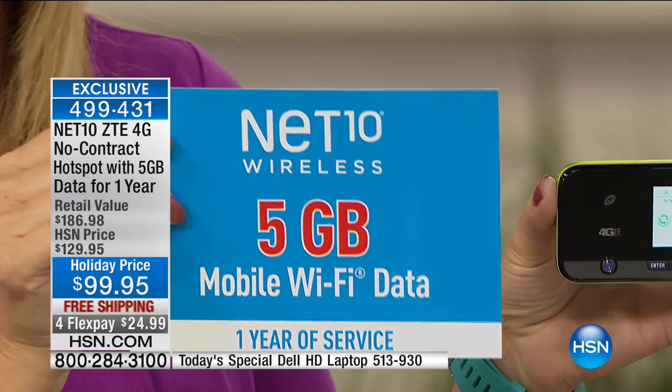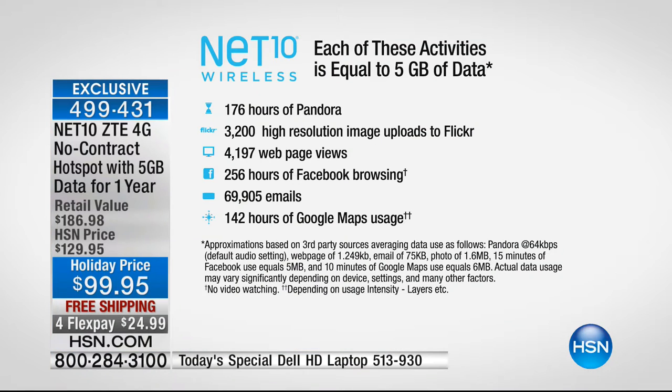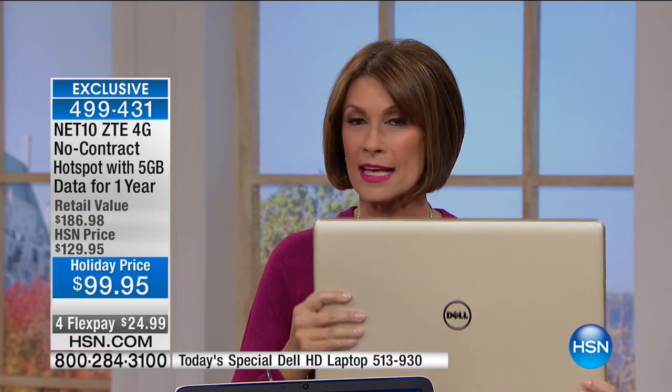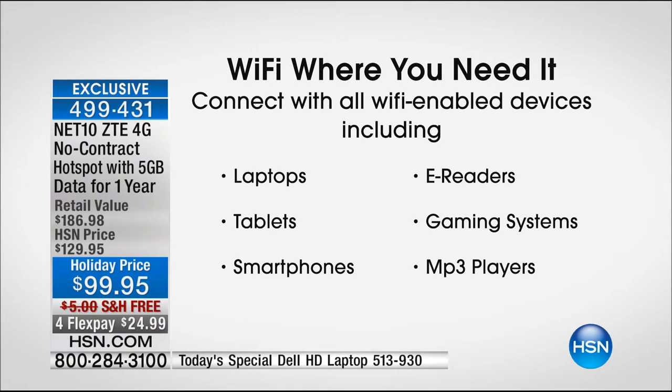This is exclusive right here at HSN - nobody else gives you what we're offering. Even if they offered some data, you'd have to renew it every single year. With this, you have an entire year to use your five gigabytes, and if you want more you can buy it at your leisure - no contract. This requires Wi-Fi, so why not have that hotspot anytime, anywhere you want it?